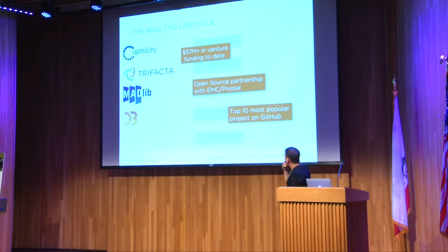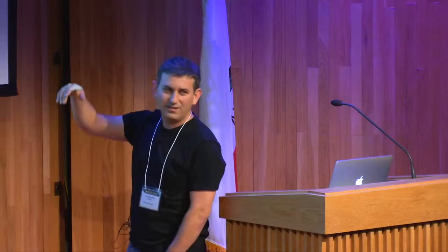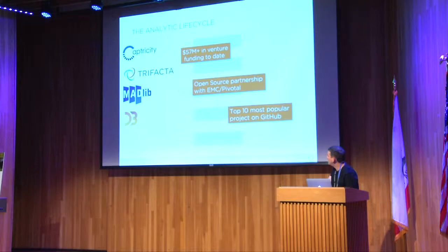We had students working all along the life cycle in a portfolio-of-projects manner. What happened out of this was pretty tremendous. In the first two stages of the pipeline, we had two research projects that led to two startup companies that have collectively raised over $50 million. With colleagues at EMC and Pivotal, we built an open source machine learning library — MADlib — now at version 1.7. And Jeff Hare's work on D3 in the visualization space is one of the most popular open source projects in the world, more popular than Linux on GitHub.